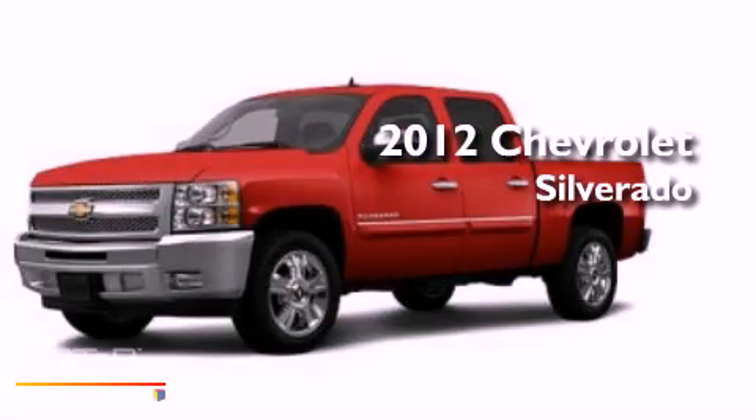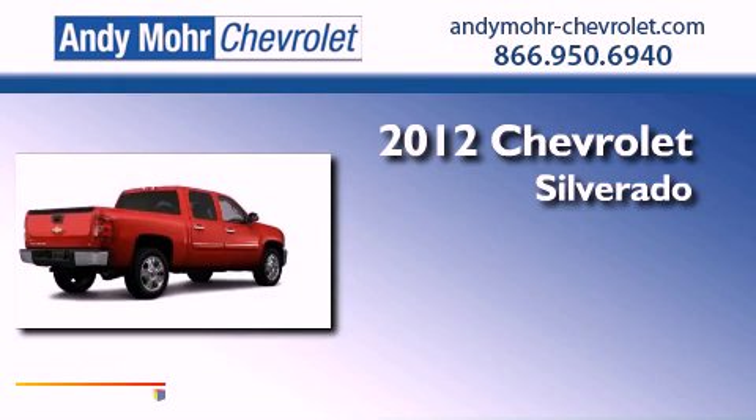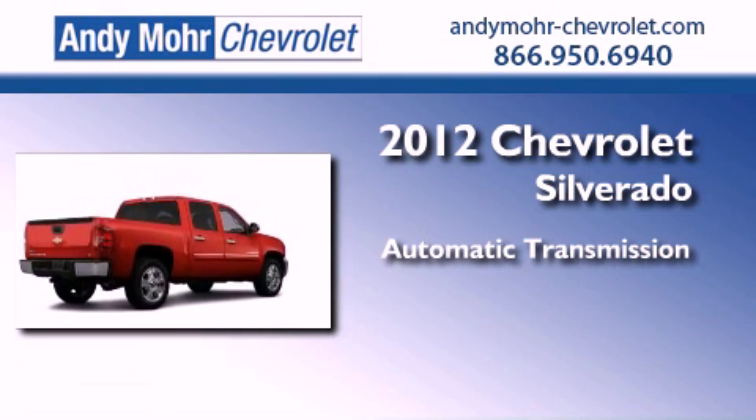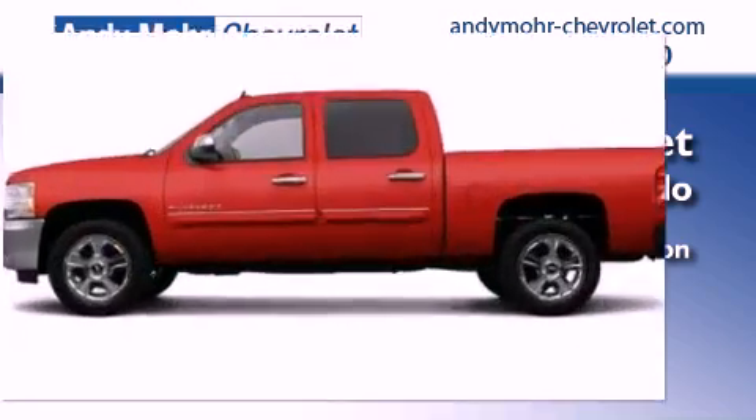This is a brand new 2012 Chevrolet Silverado. This vehicle has seating for six adults, a 5.3 liter V8, and the added capability of four-wheel drive.